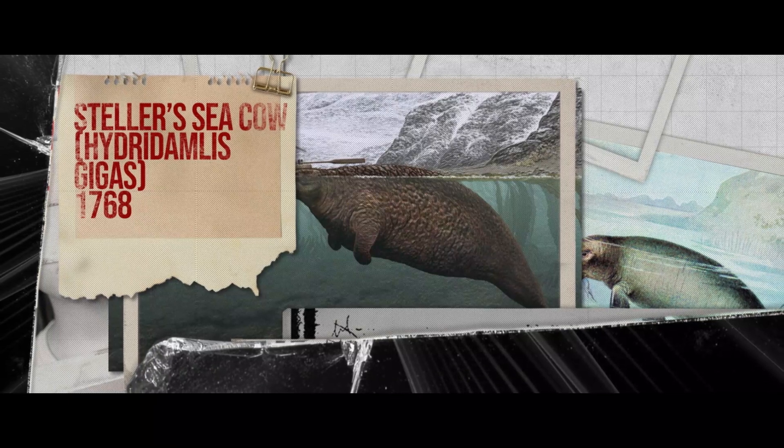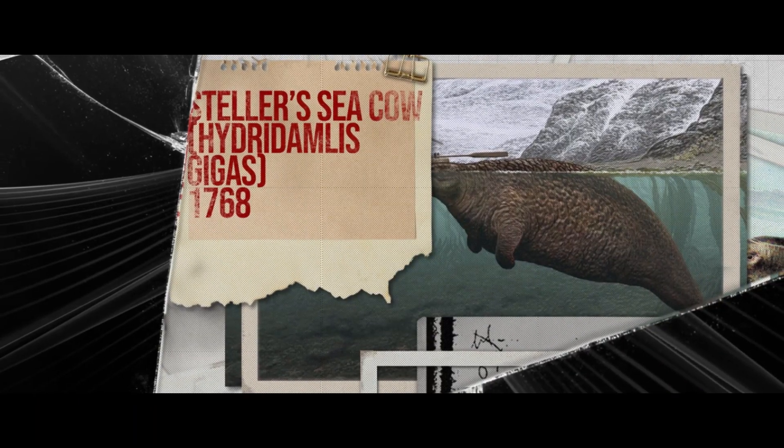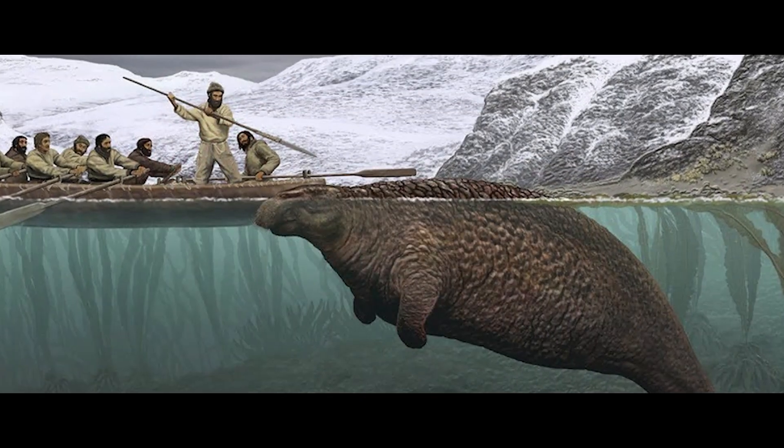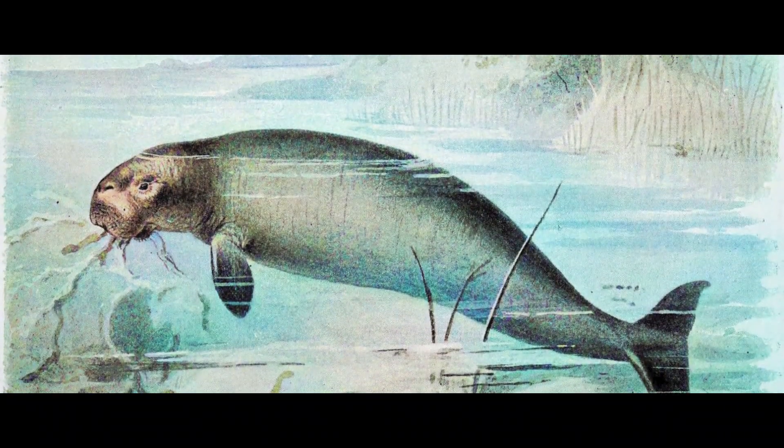The next animal we have is the Steller's Sea Cow. The Steller's Sea Cow went extinct in the year 1768. It is also known as the largest aquatic mammal that is now extinct.